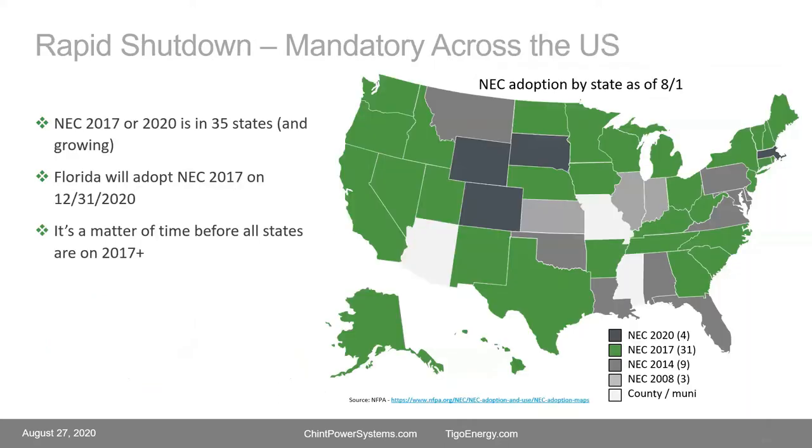Rapid shutdown adoption across the country: as you can see, most states are now on either NEC 2017 or 2020. There are a few still on 2014 and earlier, but not many, and that number is shrinking on a weekly if not monthly basis. That's why everyone is looking to understand what it takes to comply.